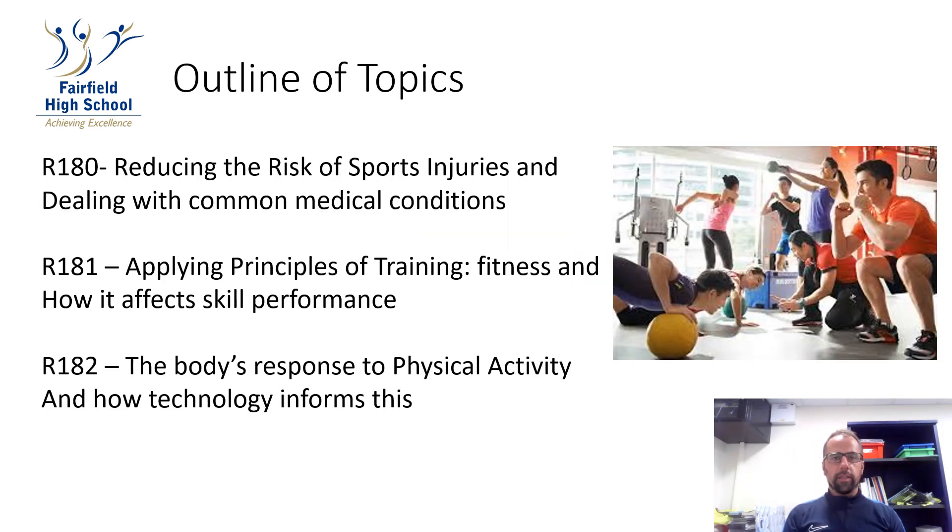I'm now going to discuss the topics you'll be studying on the course. In year 10 we study unit R181, which is applying the principles of training, fitness, and how it affects skill performance. This will take up the first five terms of year 10, and then you will hand in five pieces of coursework to be externally moderated.